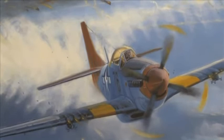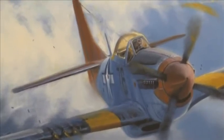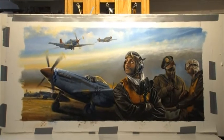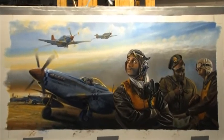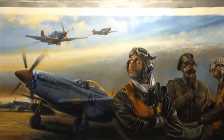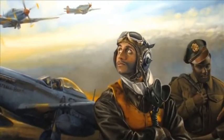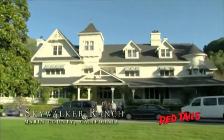Welcome to the art of Robert Bailey. Presented here is a compendium of subjects in both pencil and oil. Star Wars creator George Lucas, a fan of Robert's paintings and drawings, displayed a part of his Bailey collection to the cast and crew of the movie Red Tails at Skywalker Ranch.